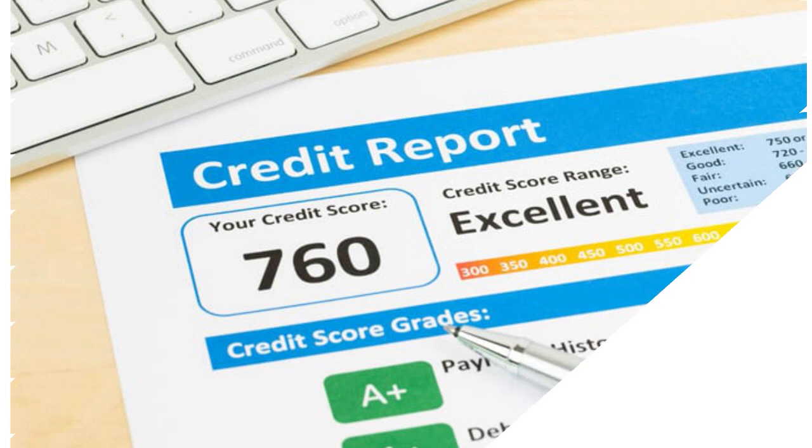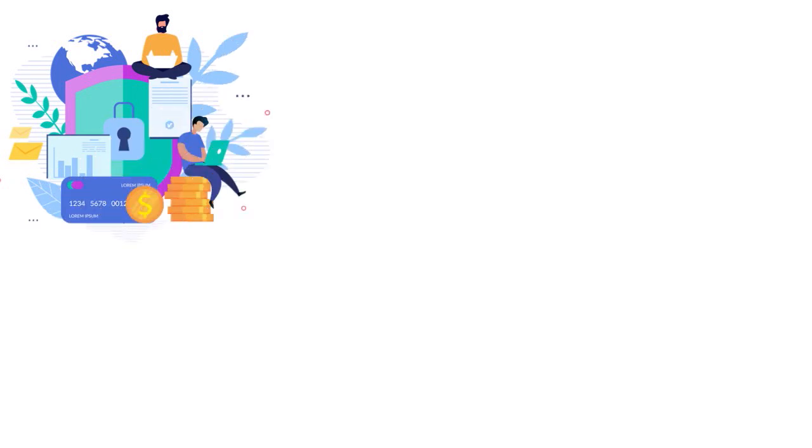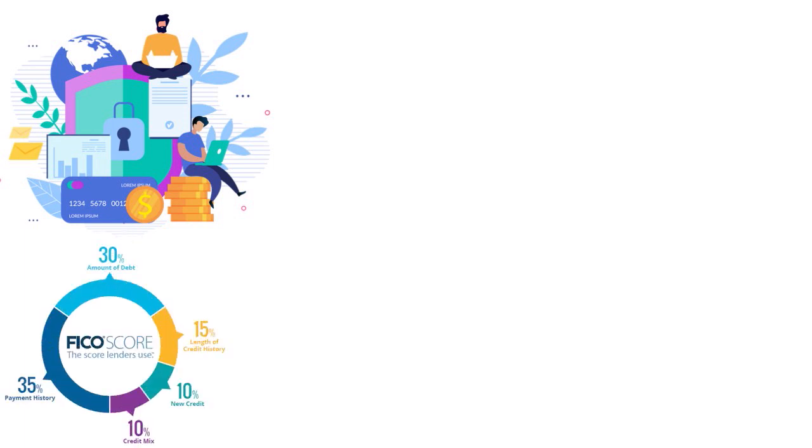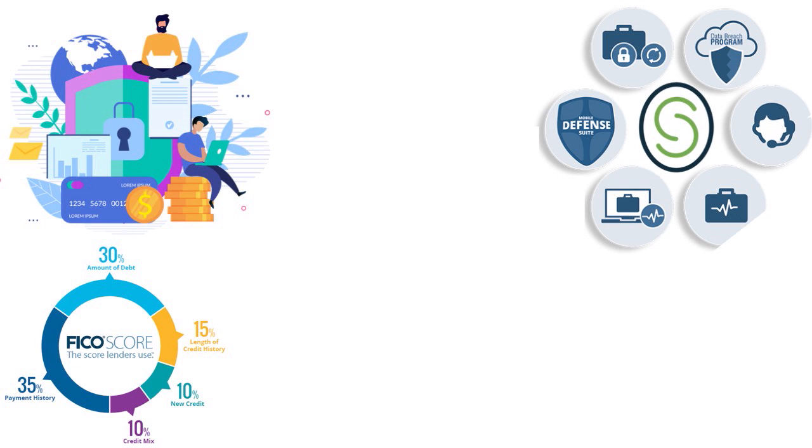Once you check your credit score, look for errors or derogatory items you are not responsible for. If you've been a victim of identity theft — someone opened accounts in your name — fix it right now. If an item you paid off is still showing as unpaid, that can drag your FICO score down. USAA will check your credit and do an in-depth evaluation, so make sure all data is accurate.